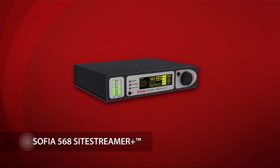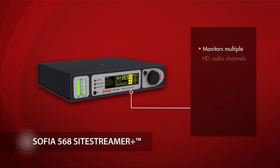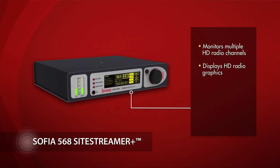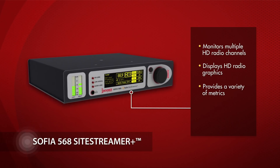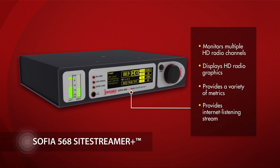The SOFIA 568 is the first model to be introduced in the SightStreamer Plus series. It monitors multiple HD radio channels, displays HD radio listener graphics, and provides a variety of metrics about your HD radio broadcasts. It also provides an internet listening stream for up to 10 simultaneous listeners.